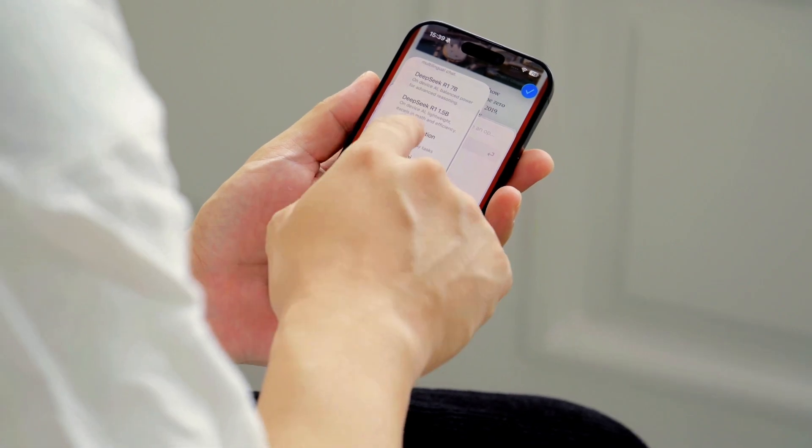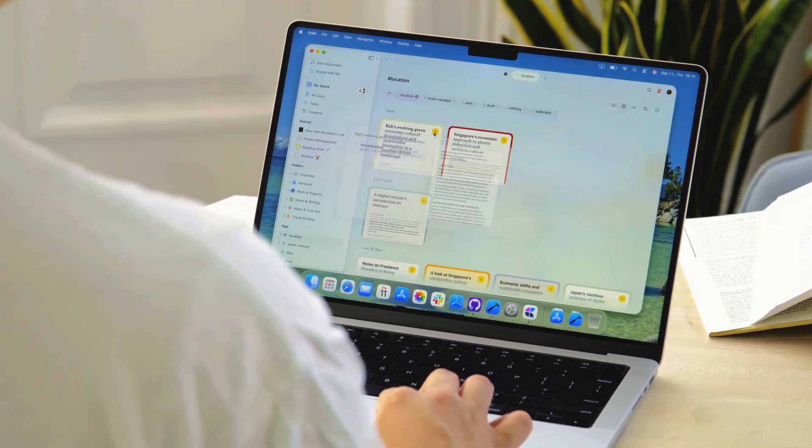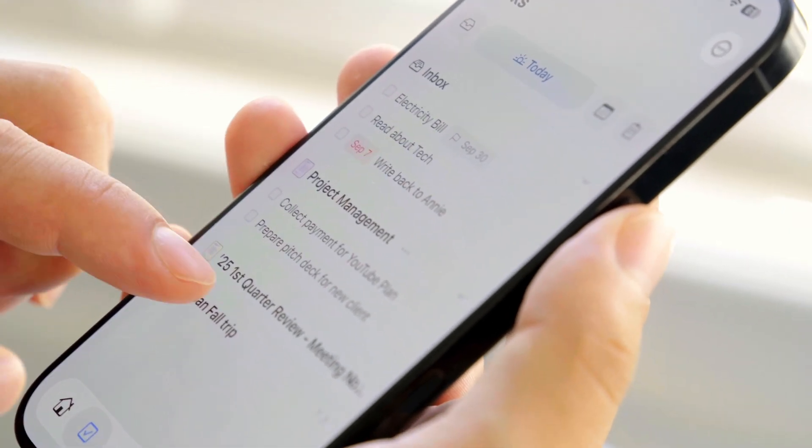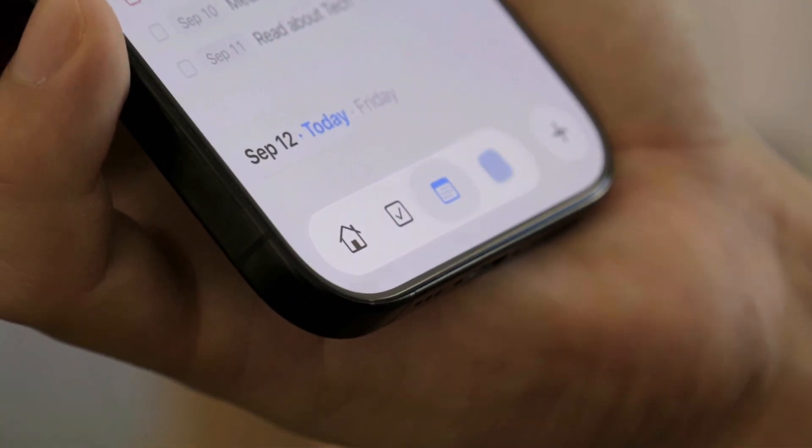With fresh design, smarter AI, and powerful updates to collections, tags, and tasks, Kraft keeps evolving to be the best personal productivity app for you. So go ahead, update now, and experience the future of Kraft today. Have a great day.